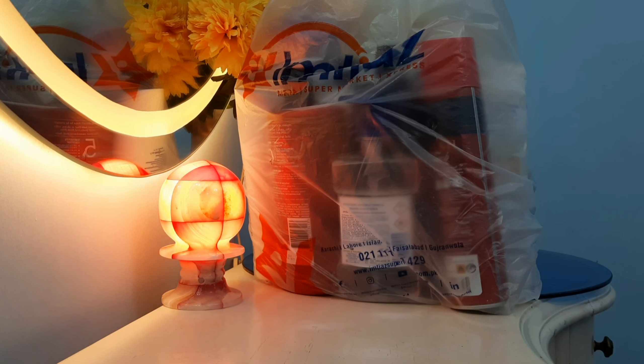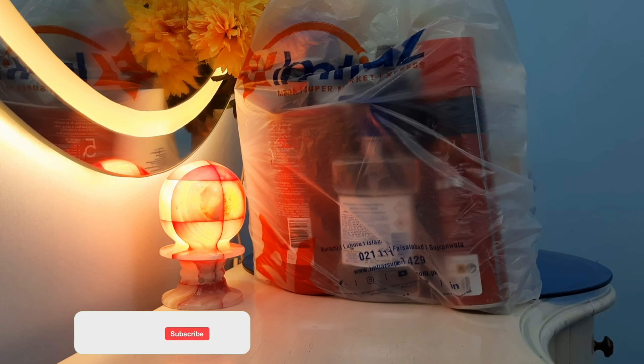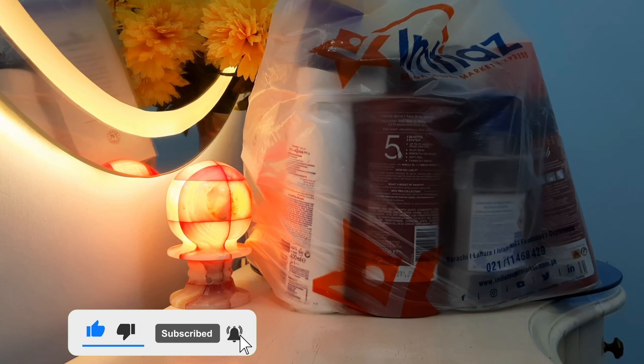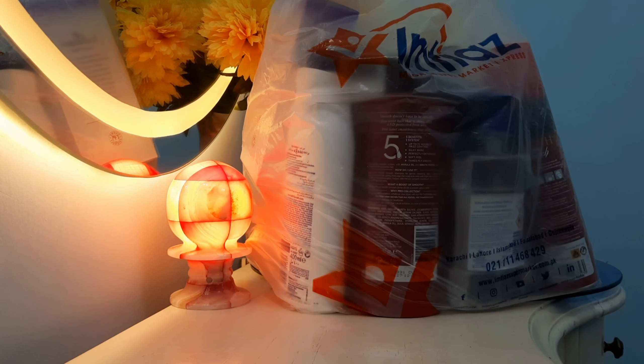Hello everyone, welcome back to another video. As you guys know, sardia has come and I mentioned in the title that I went grocery shopping to Imtiaz Superstore and I got a lot of things. I thought I must share with you guys, because when you look at something while shopping you forget a lot of things. So grab a paper and a pen and make your list — this is all about skin care, hair care, and some other items.